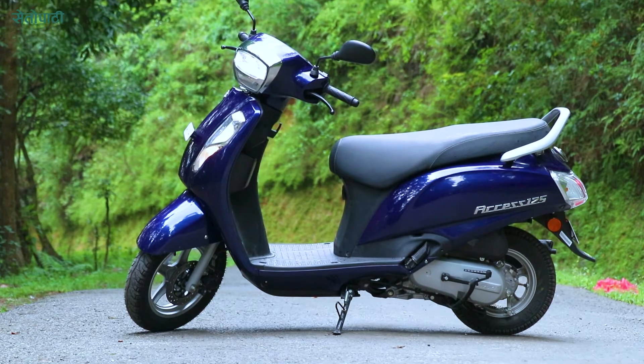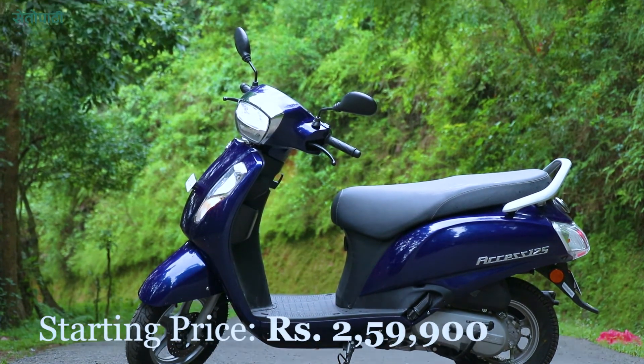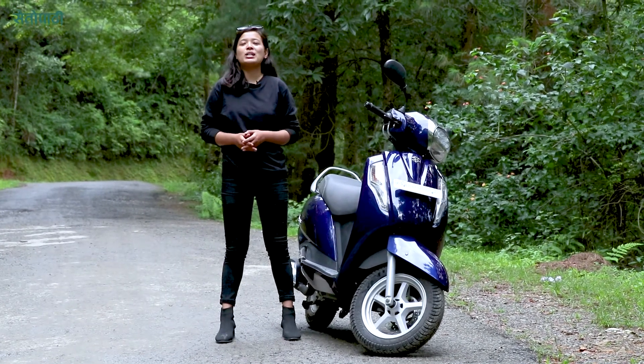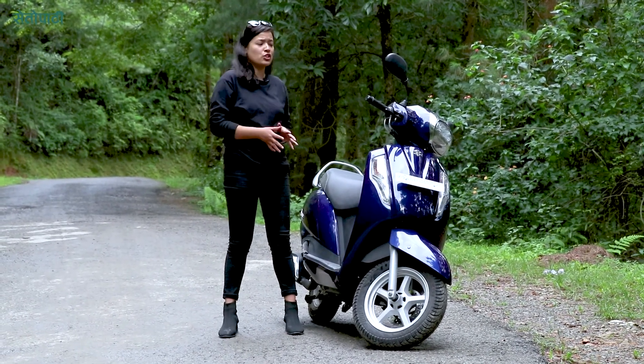This scooter has a single-cylinder 4-stroke air-cooled engine. It produces 8.7 PS of power at 6,750 rpm, and 5,500 rpm for torque.